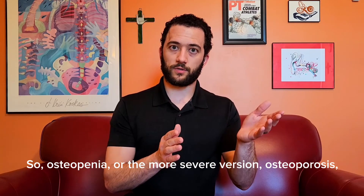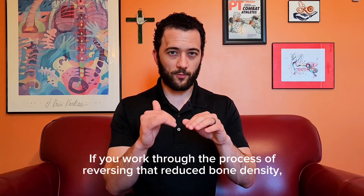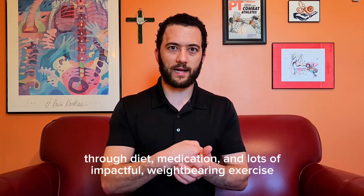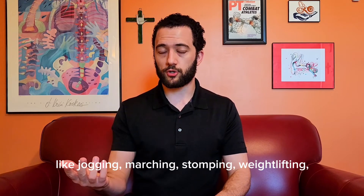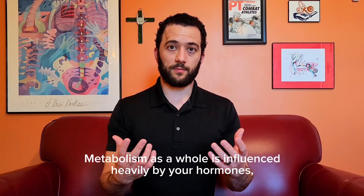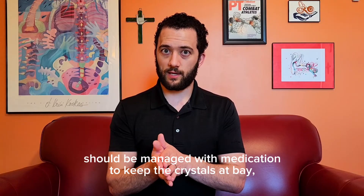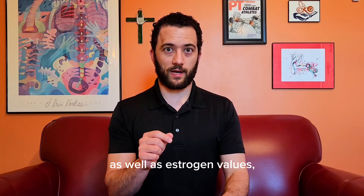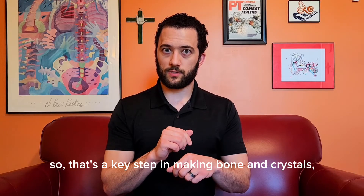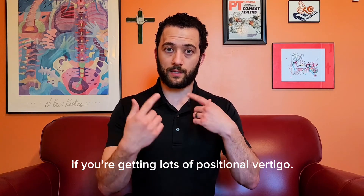Our bones are made of the same ingredients — calcium carbonate, glued with vitamin D — so they're going to let us know if we have an issue. Osteopenia, or the more severe version osteoporosis, puts you at a higher risk of positional vertigo. If you work through the process of reversing reduced bone density through diet, medication, and impactful weight-bearing exercise like jogging, marching, stomping, and weightlifting, the risk of positional vertigo goes down as well. Metabolism as a whole is influenced heavily by your hormones, so a thyroid dysfunction — high or low — should be managed with medication to keep the crystals at bay, as well as estrogen values. Past menopause, hormone replacement is a serious thing to consider if you're getting lots of positional vertigo.